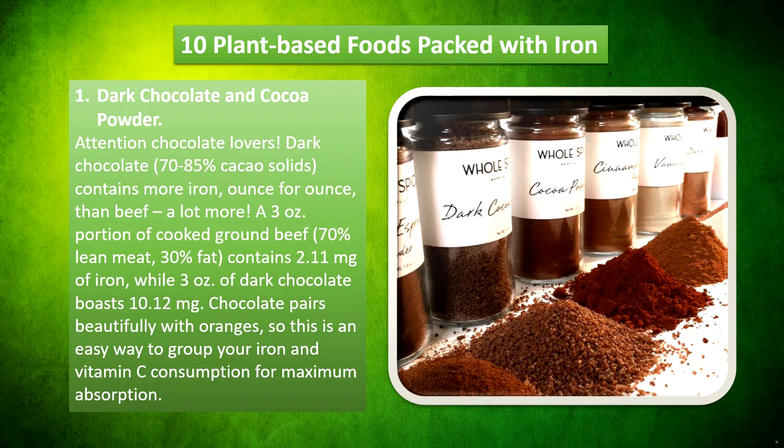Dark chocolate and cocoa powder. Attention chocolate lovers — dark chocolate, 70–85% cacao solids, contains more iron, ounce for ounce, than beef — a lot more. A 3oz portion of cooked ground beef (70% lean, 30% fat) contains 2.11mg of iron, while 3oz of dark chocolate boasts 10.12mg. Chocolate pairs beautifully with oranges, so this is an easy way to group your iron and vitamin C consumption for maximum absorption.